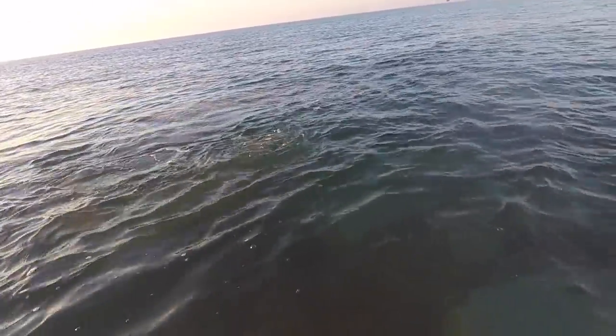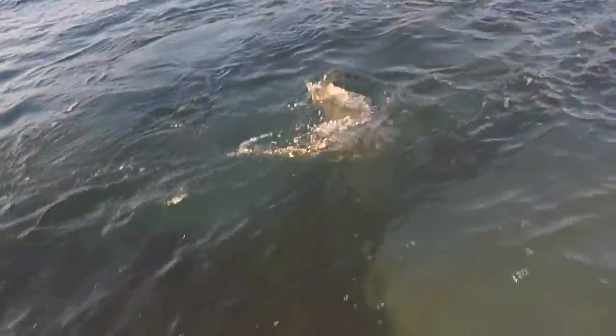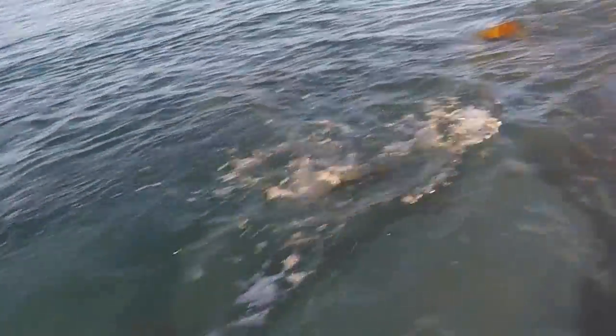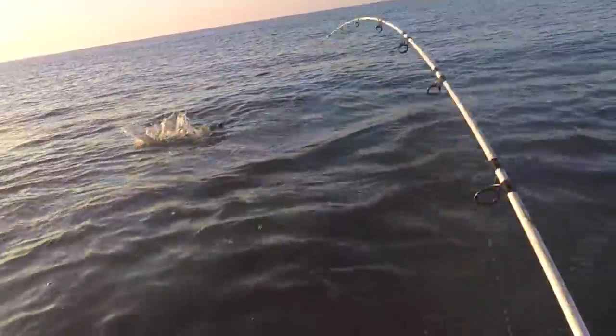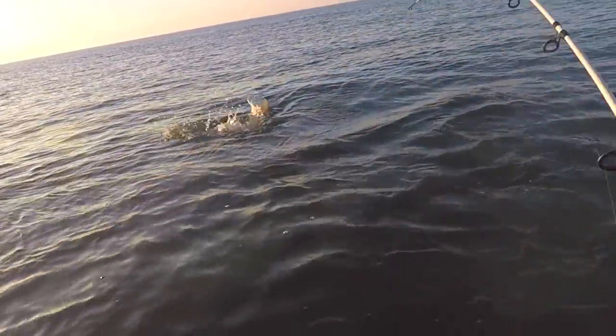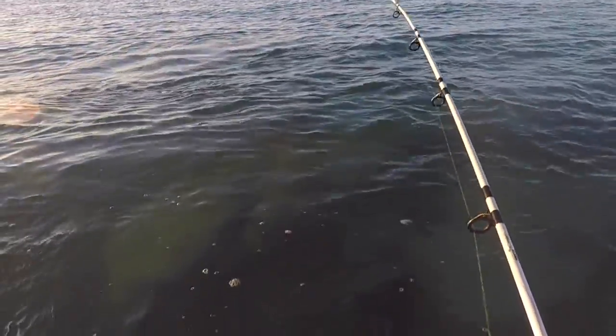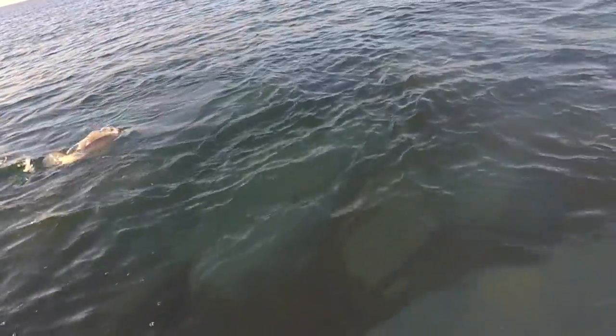There he comes — oh my god, oh my god! Look at this, look at that fish. There he is — oh my god, no way! I'll get him in.